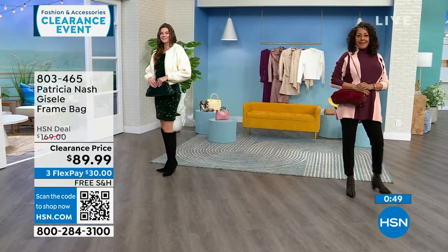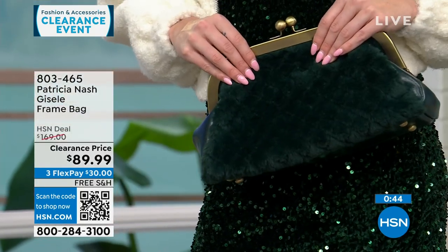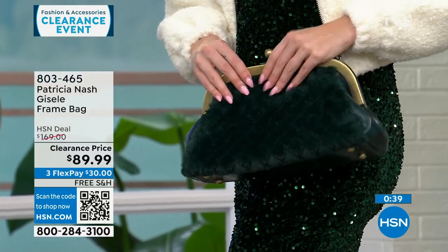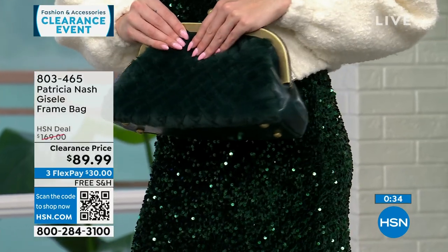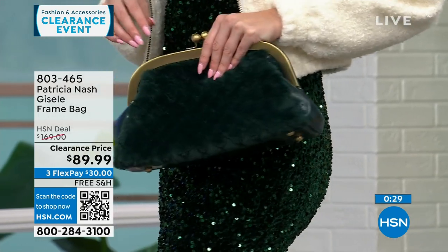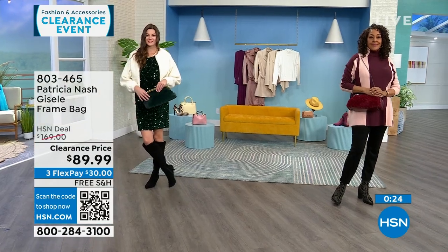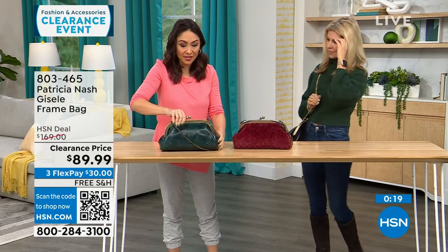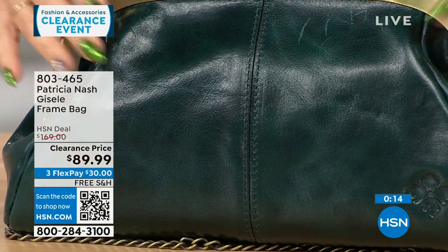If you are a Patricia Nash bag collector, this is such a beautiful, different-looking bag with lots of texture, but it also brings everything you love from a very original Patricia Nash bag. It's heavy-duty — you get that real metal feel. You get the beautiful faux fur quilting on one side, and on the other side that top-grain beautiful leather that we know and love from her.